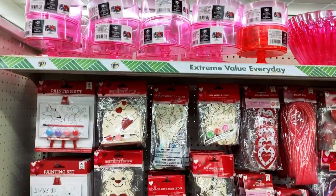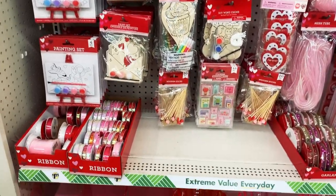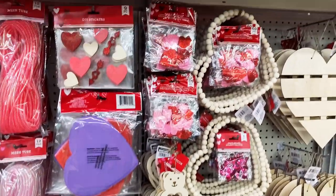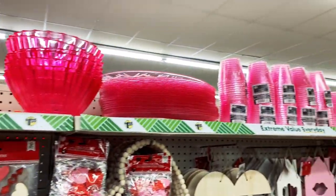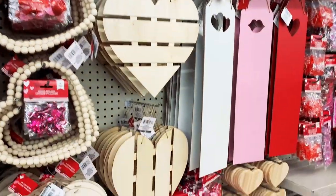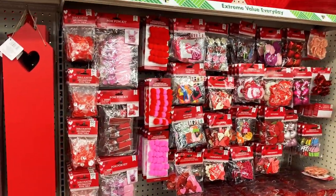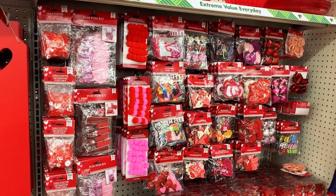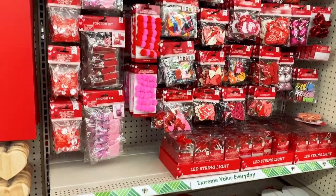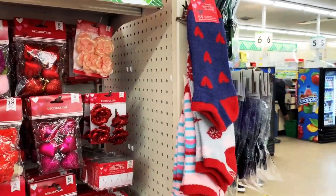And who's ready for Valentine's Day? Moms? Dads? Are you guys ready? Because Dollar Tree is here to remind you that it is coming up. You can come here to get all of your Valentine's Day treats, decorations, little baggies, stuff for the classroom for your kids, and different crafts. And don't forget the Valentine's Day socks, because that's important, right?